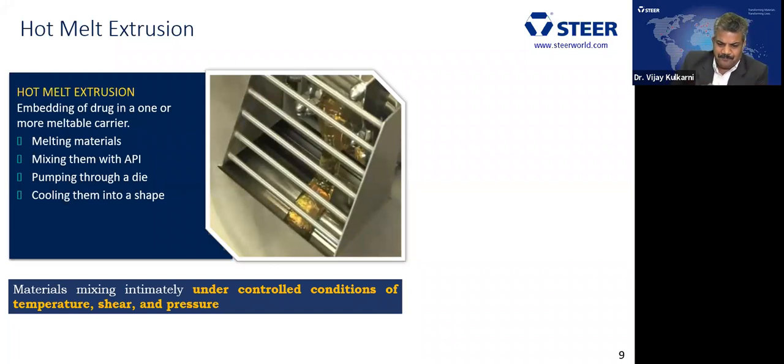What do we mean by hot melt extrusion? The word itself says hot melt and extrusion — you provide heat to melt certain material and pass it through an orifice. You need a meltable material; the API is mixed into the melted material and pumped through a die. When it comes out, it is cooled and shaped as per the application required. This material mixing takes place under controlled conditions of temperature, shear, and pressure.